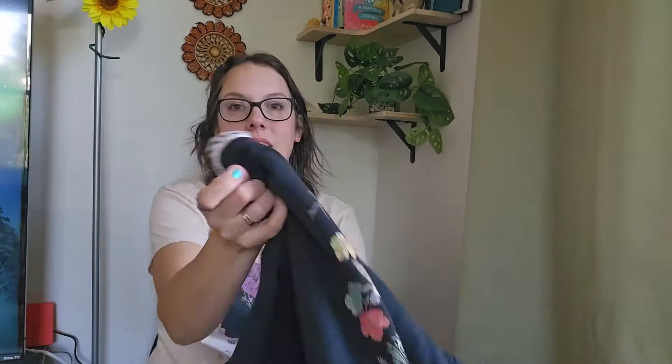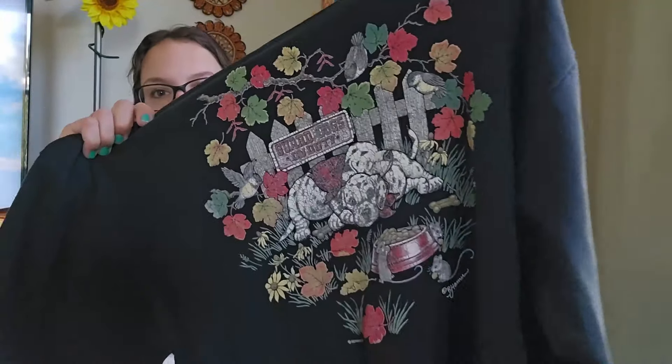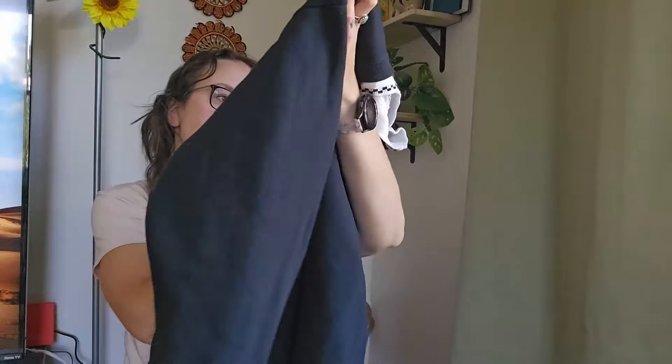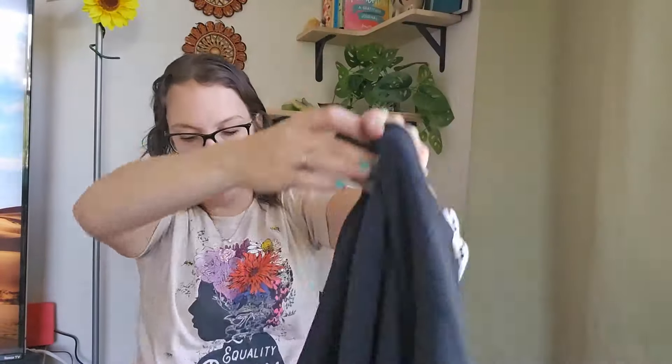This is a vintage crew sweatshirt by Morning Sun. I love selling this brand — it has a little doggy print and says 'guard dogs on duty.' Definitely older. I'll be listing that around $25 to $28.